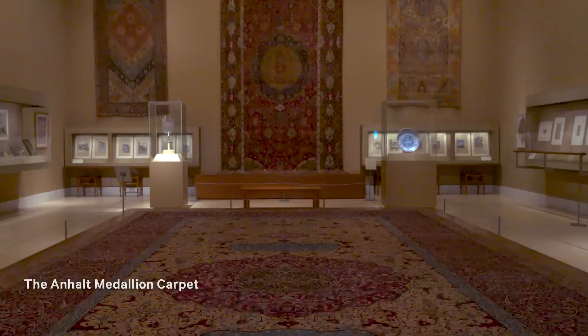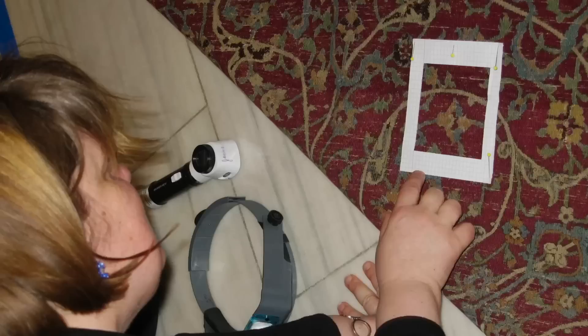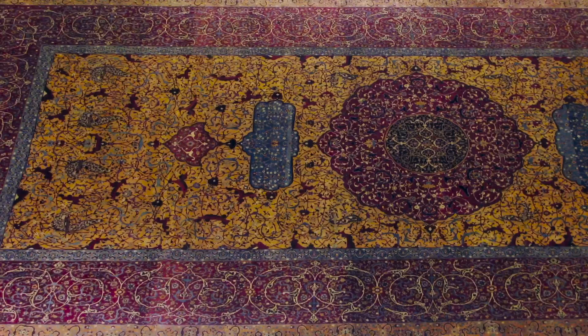The Anhalt carpet, also in our Islamic collection, was once considered by experts to be an example of 19th-century carpet weaving. After analyzing its fibers, knot count, and dye composition, we consulted with carpet specialist Walter Denning. Together, we concluded that the carpet actually aligned with 16th-century attribution.